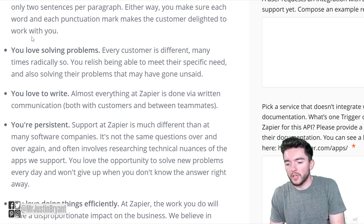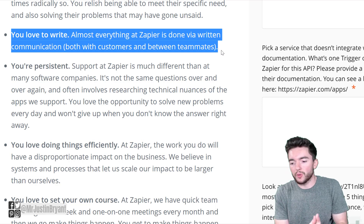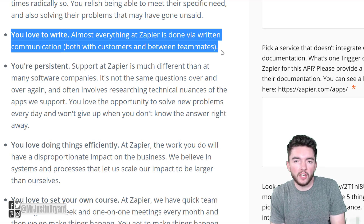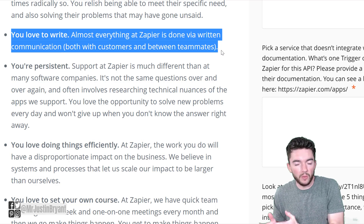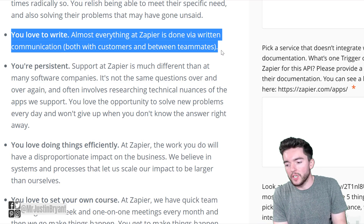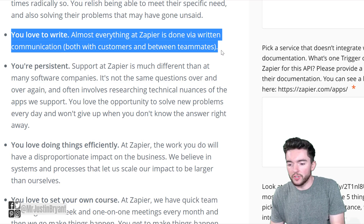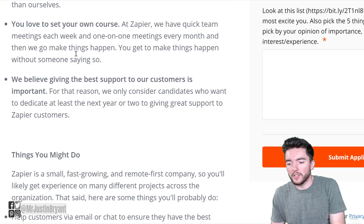They want someone who obsesses over details and loves solving problems. One important thing about this company is they want you to love to write — written communication is the main form of communication, both with customers and with teammates within the company. They also want you to be persistent and love doing things efficiently.